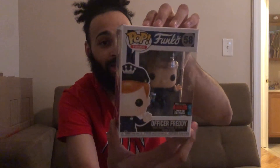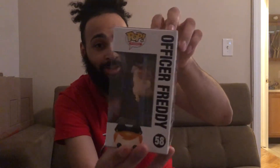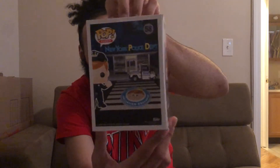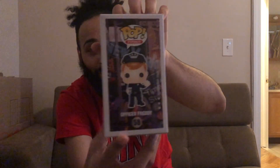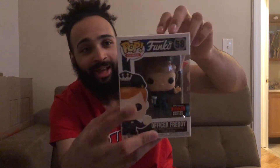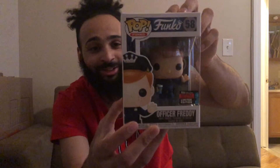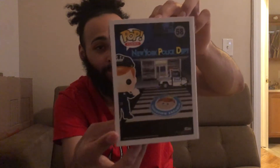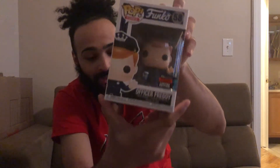The one I got from the Funko shop was Officer Freddy. This is definitely top five, one of my favorite pops from NYCC. Freddy is dressed as a New York City police officer with a little coffee cup in his hand. Even the back of the box has him on the street — it's just one of the best pops from NYCC.